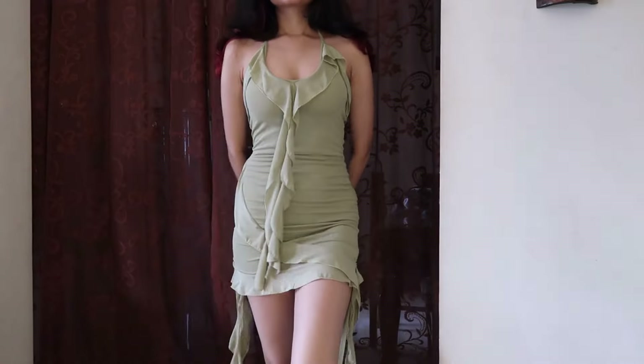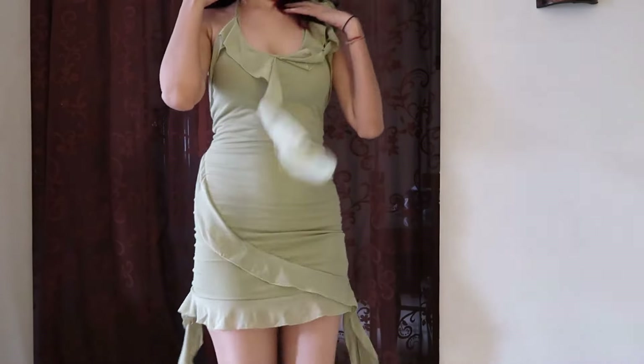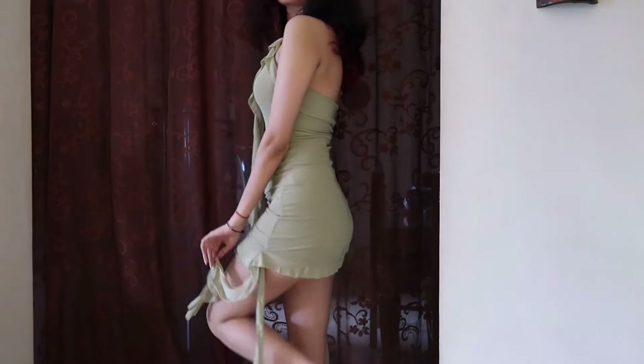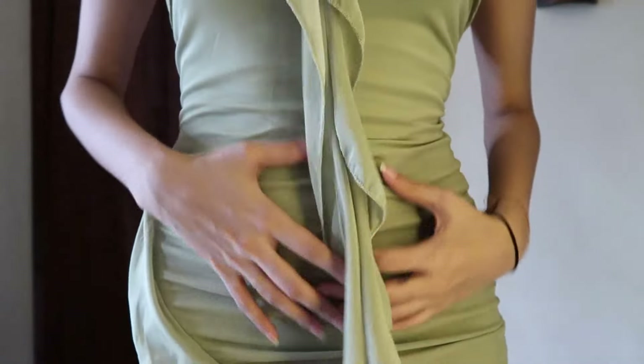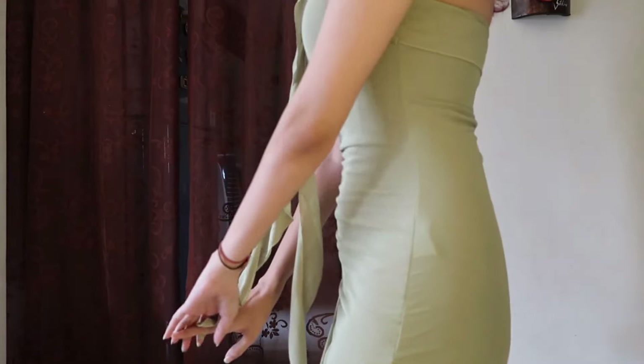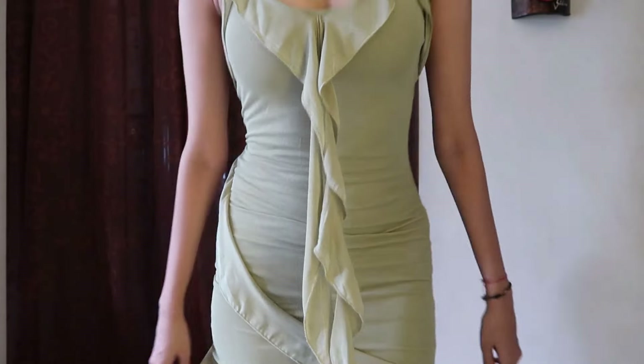Next is this beautiful halter neck dress. I wasn't really planning on getting a dress but I loved the color and how it looked on their website. I love the fitting, the length, and the ruffle detailing. You'll want to wear seamless briefs with this one, but apart from that it has a comfortable fit. I got it in extra small — for more comfort, size up, but for a perfect fit, go with your true size.